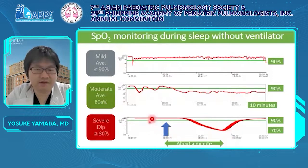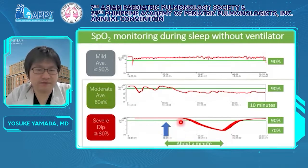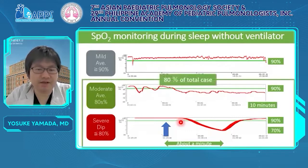Soon after dislodgement of the ventilator at this blue arrow, about a minute. Of all CCHS, 80% were moderate and severe cases. These results showed most CCHS patients have to be ventilated strictly.